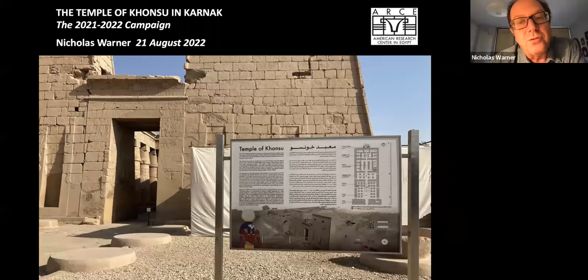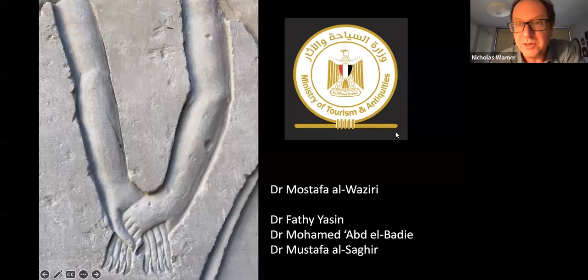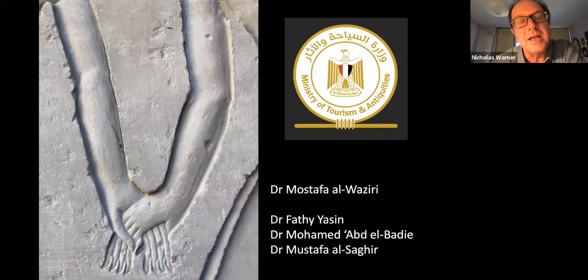For those of you who are possibly unaware of where this temple is located — it is, as Lise has said, located in the southern section of Karnak Temple. It is actually a building which is built entirely out of blocks from other temples, and we'll come back to that.